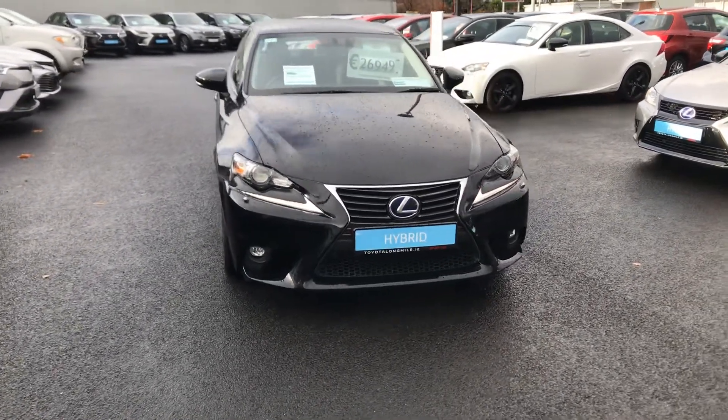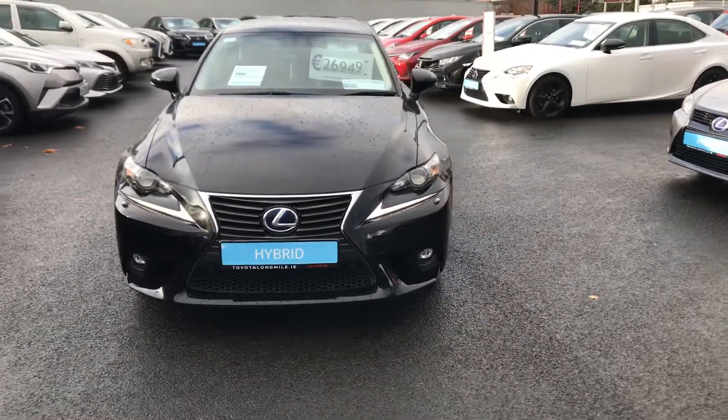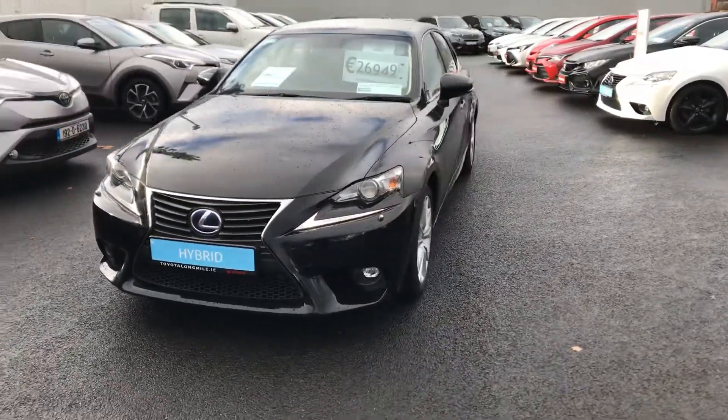Welcome to Toyota Long Mile. Here we have today a 2016 Lexus IS300 2.5 hybrid executive model.